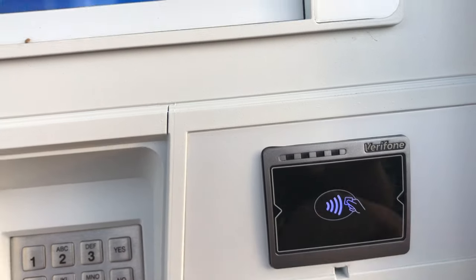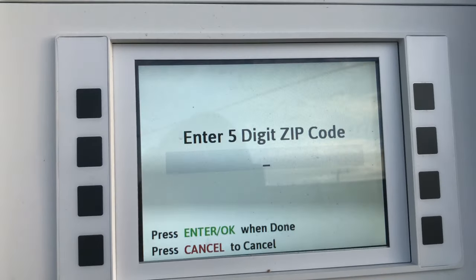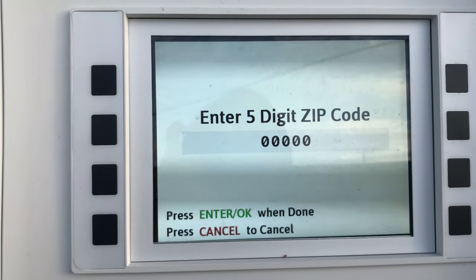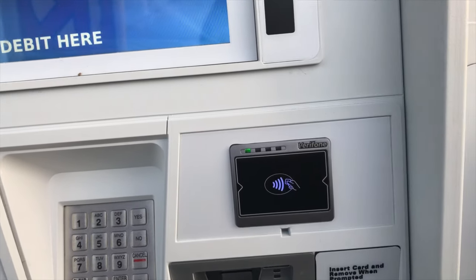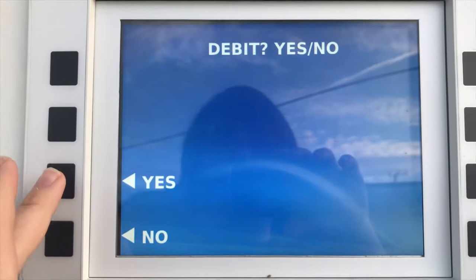Next up I tried a contactless Mastercard in Samsung Pay with my Gear S3 Frontier — same story, no problems. I entered an incorrect zip code this time, put in 00000, and it also worked fine. So that shows they're not actually checking the zip code, which is not terribly surprising — most gas pumps don't check against the card information. The zip code is usually a false sense of security.